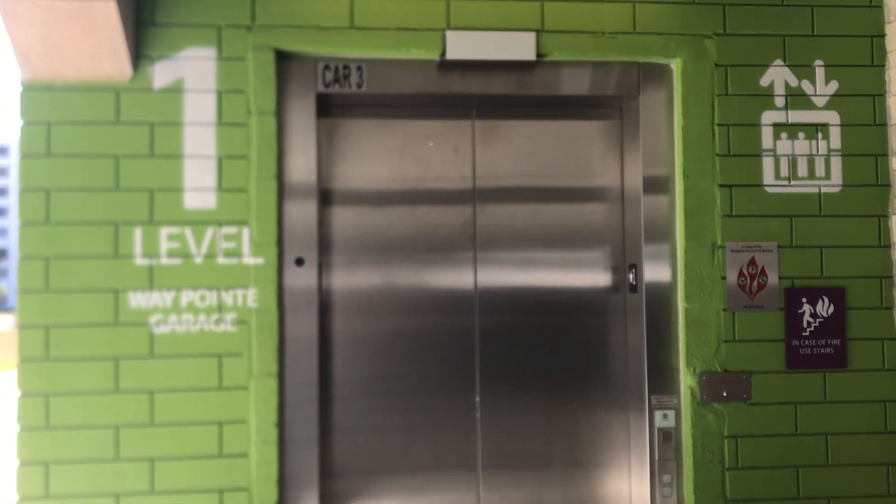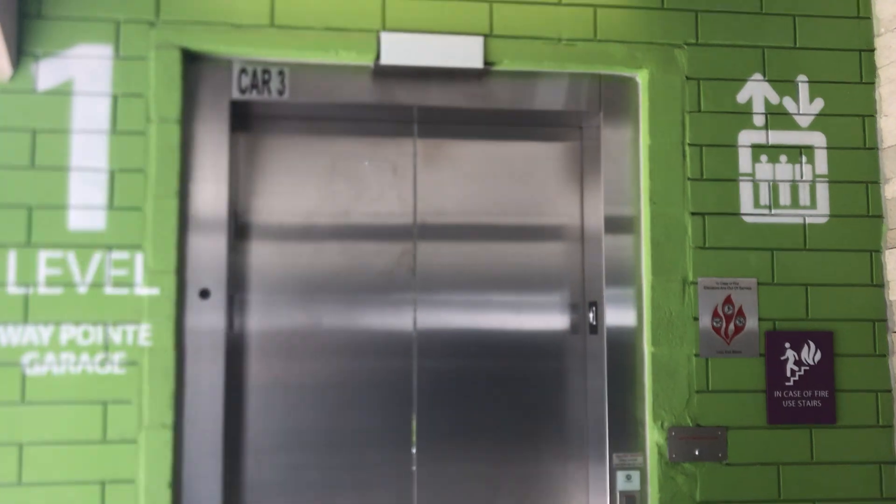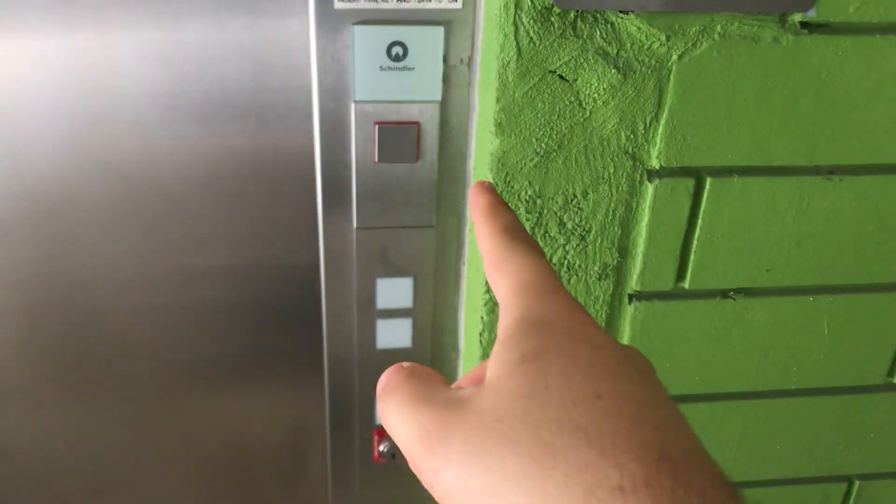This is one of the elders at the North Garage, Dania Point in Dania Beach, Florida. And this is the Schindler 5500.